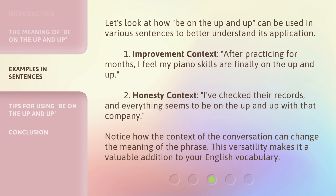Let's look at how be on the up and up can be used in various sentences to better understand its application. 1. Improvement context: After practicing for months, I feel my piano skills are finally on the up and up. 2. Honesty context: I've checked their records, and everything seems to be on the up and up with that company. Notice how the context of the conversation can change the meaning of the phrase. This versatility makes it a valuable addition to your English vocabulary.